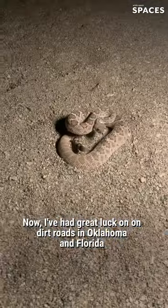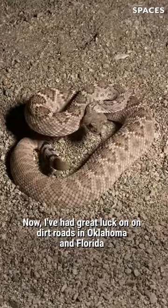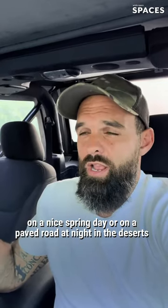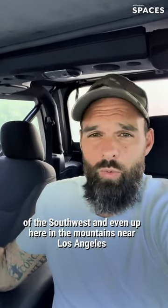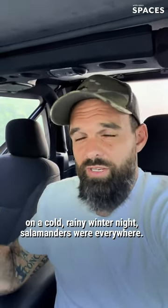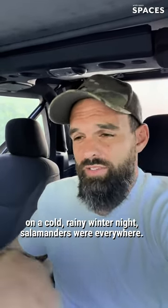I've had great luck on dirt roads in Oklahoma and Florida on a nice spring day, or on a paved road at night in the deserts of the southwest, and even up here in the mountains near Los Angeles on a cold rainy winter night — salamanders were everywhere.